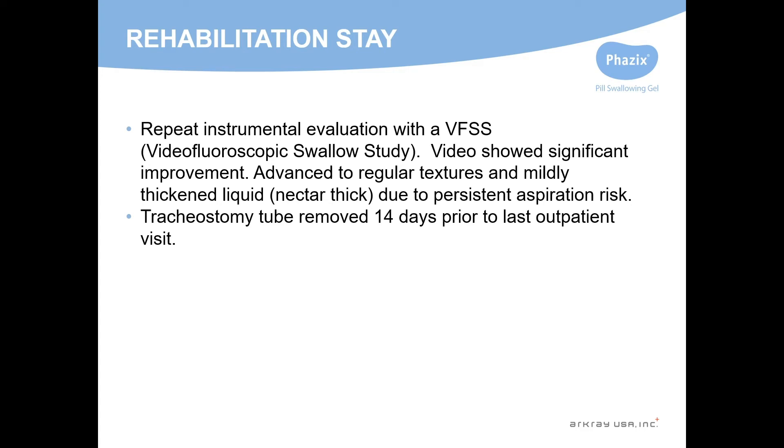At rehab, they repeated an instrumental evaluation with a video fluoroscopic swallow study. She improved but still had aspiration risk and was kept on mildly thick liquids.